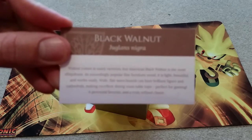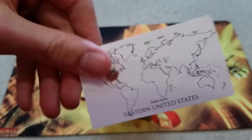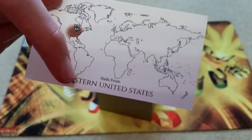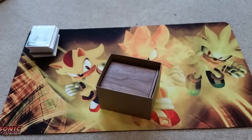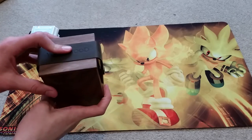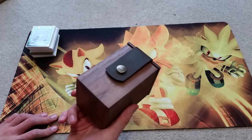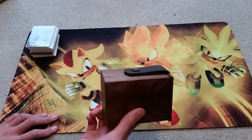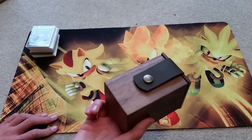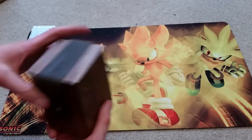Here you can see the black walnut business card. Sorry if you hear any background noise. On the back it shows the location around the world where you can find it — eastern United States. Right off opening this I can smell that freshly carved wood smell, like if you've ever gone into a cabinet store or shopped for hardwood floors. It gives off that fresh wood smell, which is really awesome.